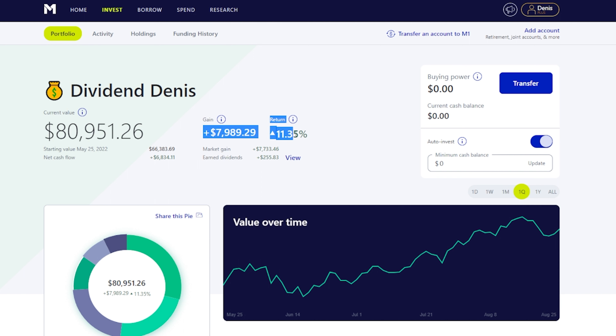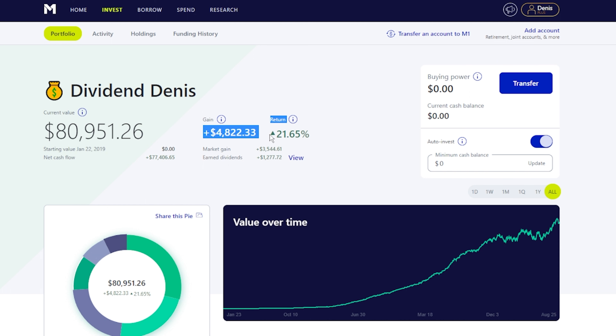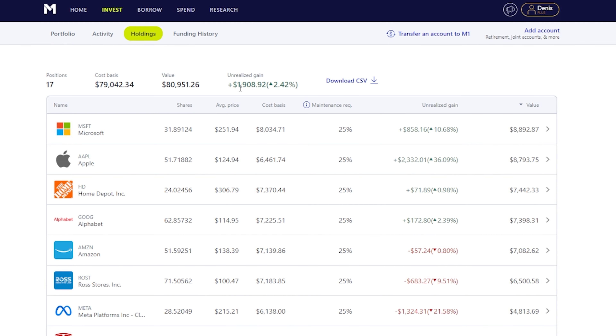You can see here in the last quarter, we're actually up almost $8,000, which is 11.35% for money weighted returns. We've earned almost $255.83 in earned dividends — not all of it's paid out yet. And I'll actually go into a spreadsheet to show you how much we earned in total this month and then how much we have for the year. If we go to our year marker here, we're at $5,100 down, about 7.36%. And then our all-time, we're actually in the positive still at $4,800 at a 20% return, with unrealized gains of almost $2,000, so 2.42%. We're still doing green, which is really great.